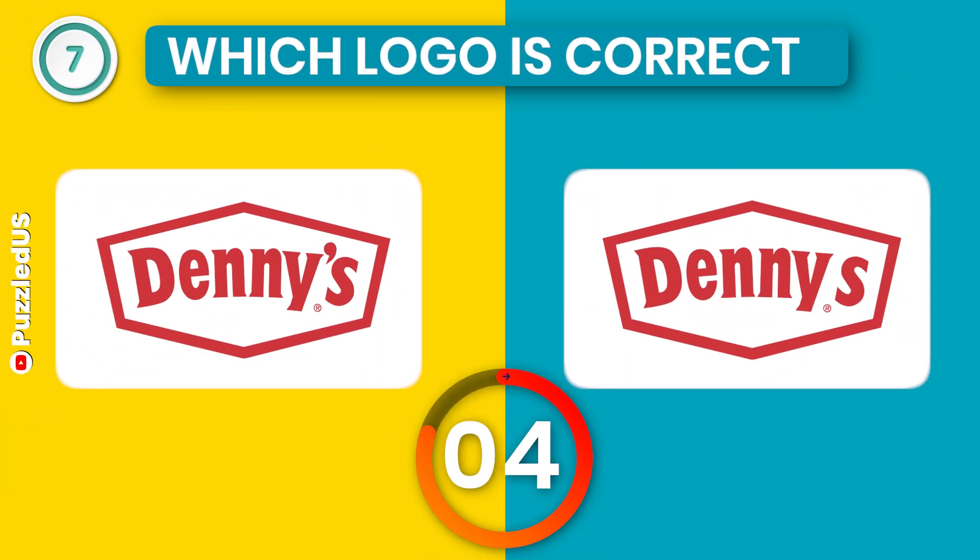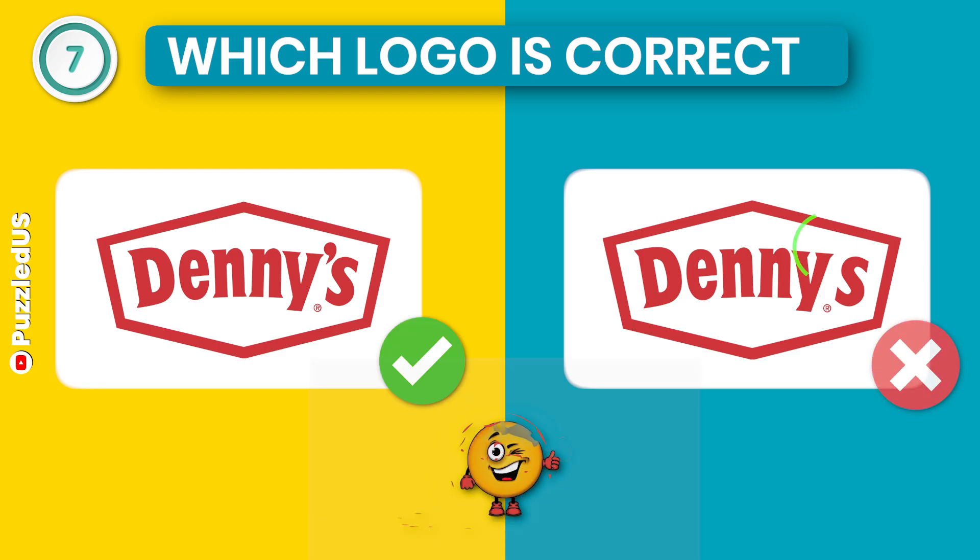Let's go to our next logo quiz. Which one is the correct Denny's logo? Here is the right one.